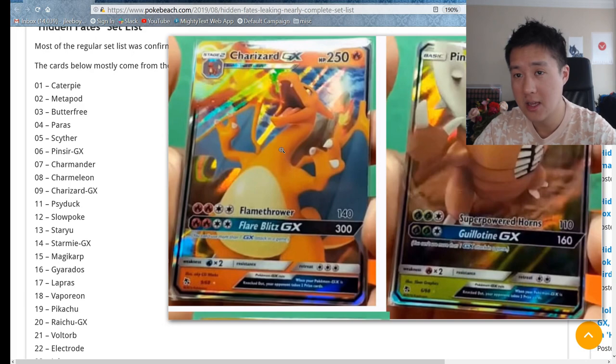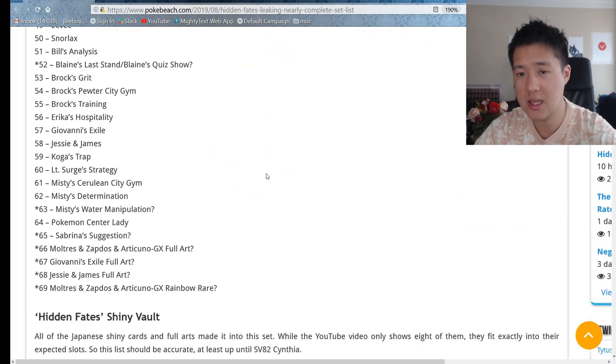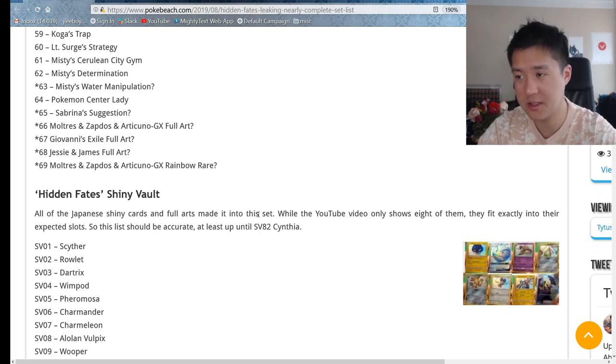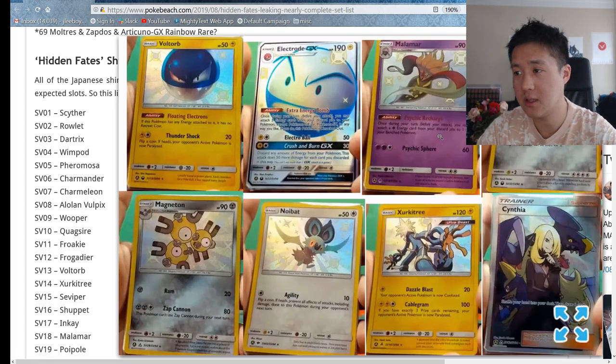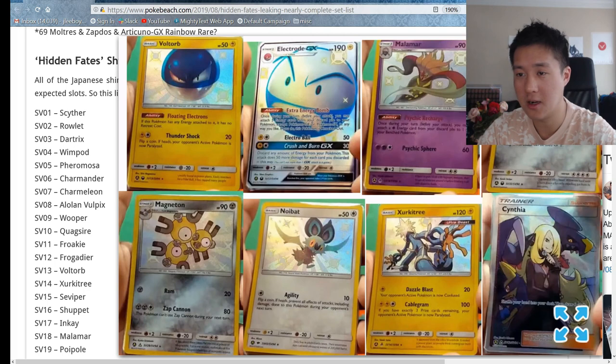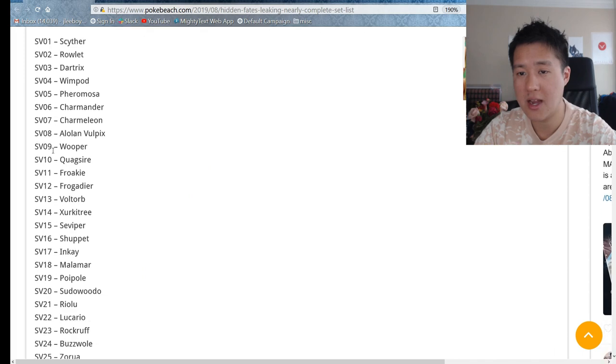Going down to the Shiny Vault cards - still a weird name. These were kind of like the ones I pulled. I did get that shiny Electrode and that full art Cynthia - that one's going to be huge, that may be a hundred dollar card. The Malamar is still a thing with Psychic Recharge, that'll be one to go for as well.